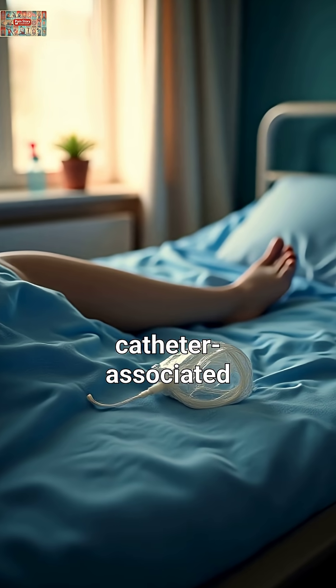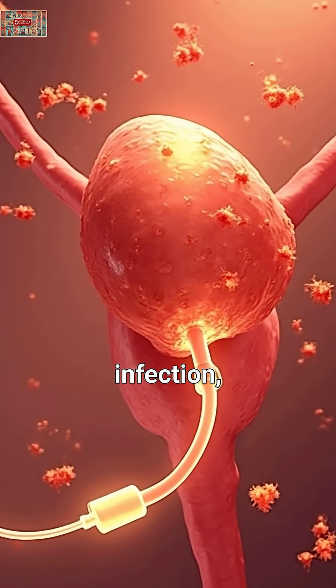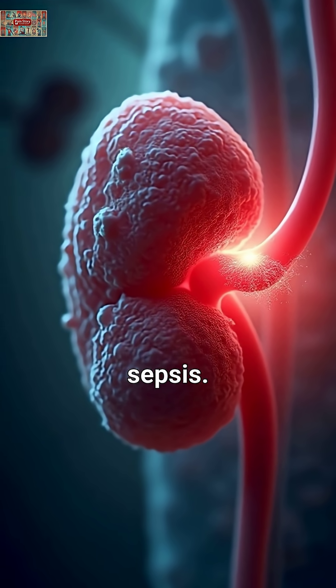Fourth, catheter-associated urinary tract infections — the most common hospital infection affecting patients with urinary catheters. JAMA studies reveal these infections can lead to kidney damage and sepsis.